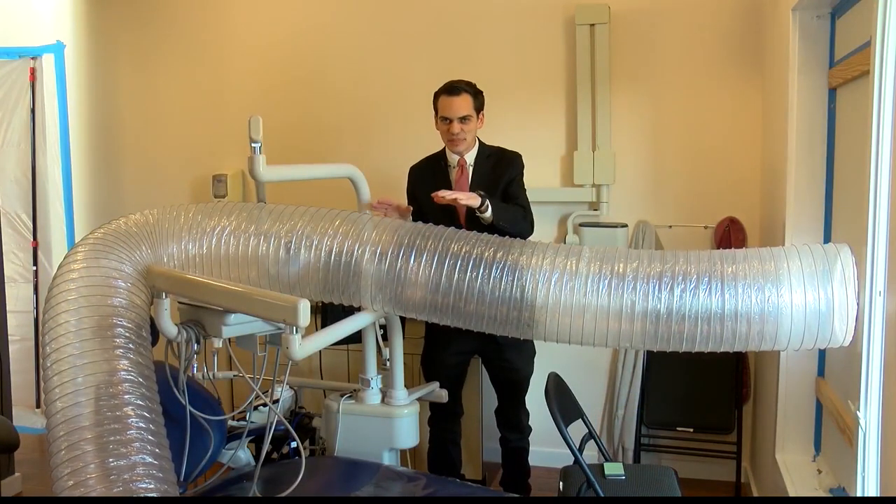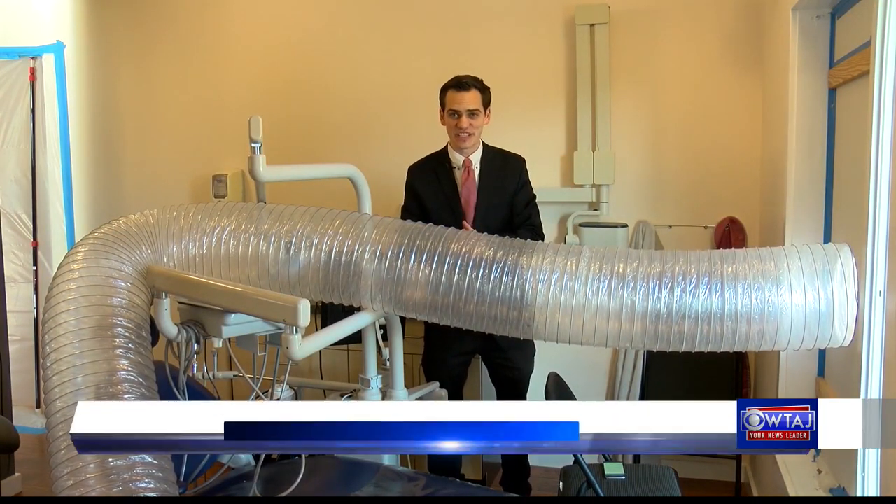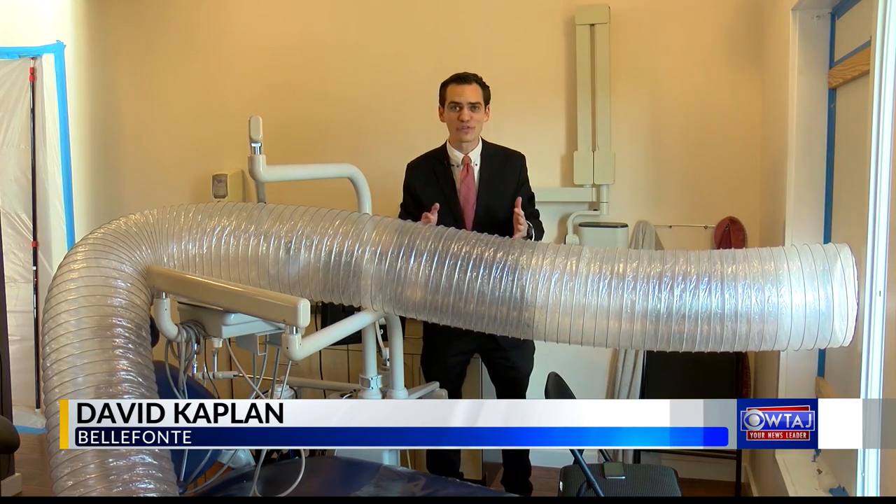You typically won't see this piece of equipment in a dentist's office, but desperate times have called for desperate measures.